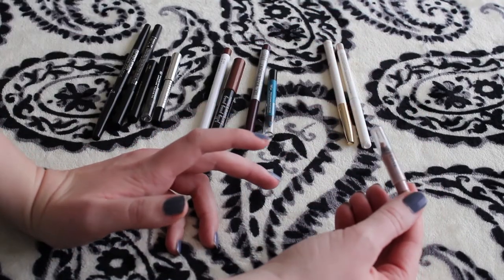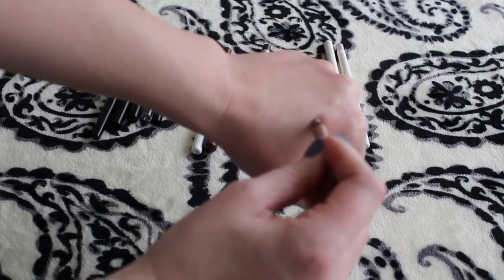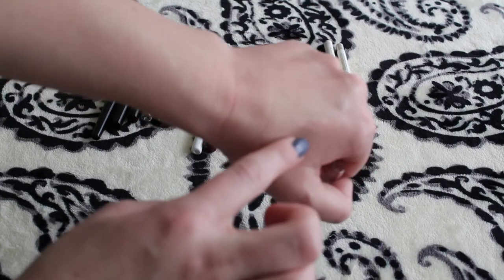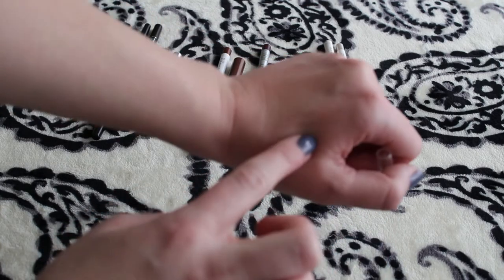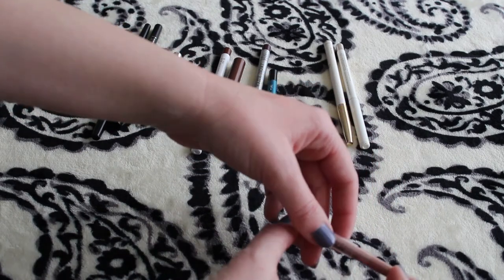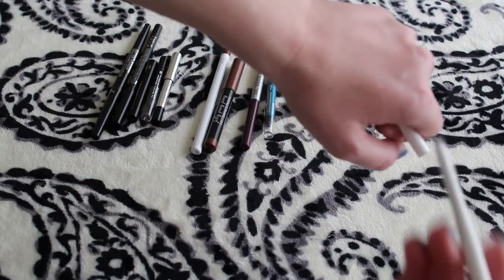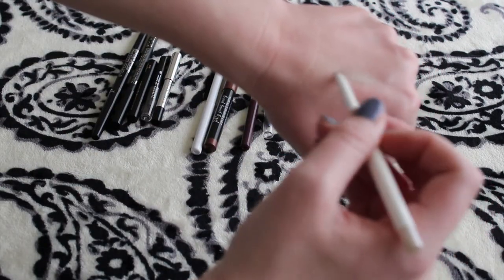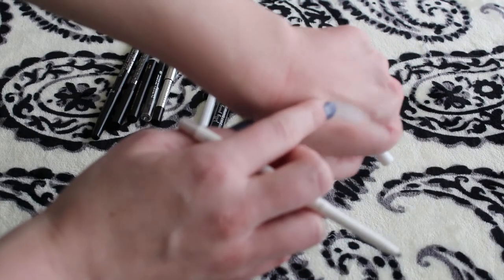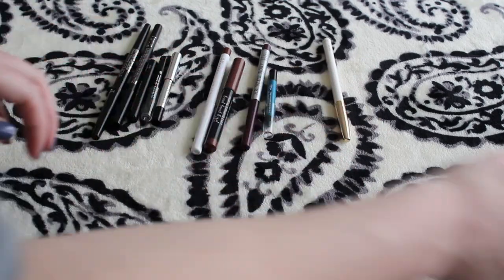This is the Vesante Extreme Rose Gold Eyeliner, and it is a rose gold color. I'm going to give you a big swatch because I know it's pretty close to my actual skin tone, but it does give a nice little highlight. I use this for my inner corner highlight, and this is also my Project Pan. And then this is the MAC Eyeliner in Silver Skates. I use this as an inner corner highlight as well — it just gives a nice silvery touch to the eye.